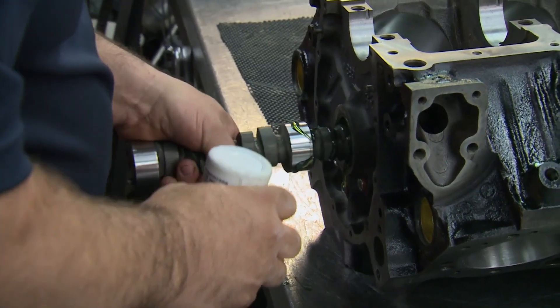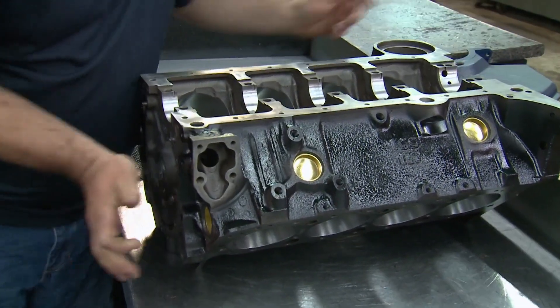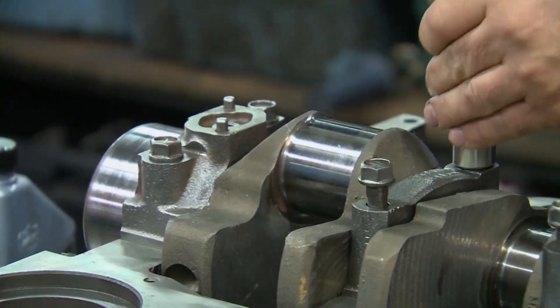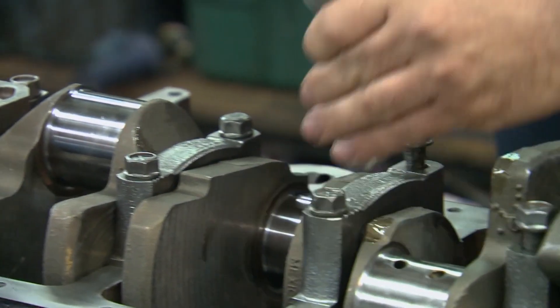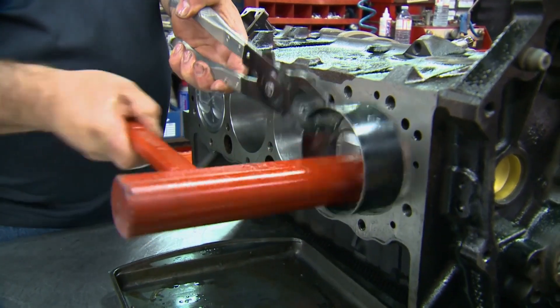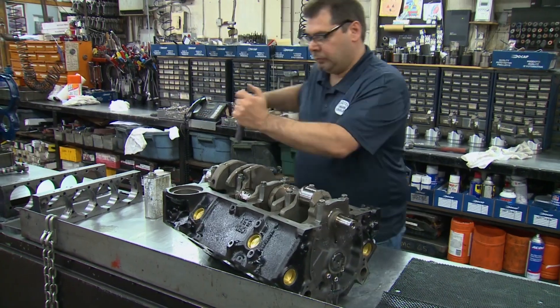Lou got busy assembling the engine with all the new and machined parts, making sure everything was well lubricated as it goes together. As I poked around the shop you could tell he wasn't kidding when he said he had built over 13,000 engines, because he's no stranger to these parts.